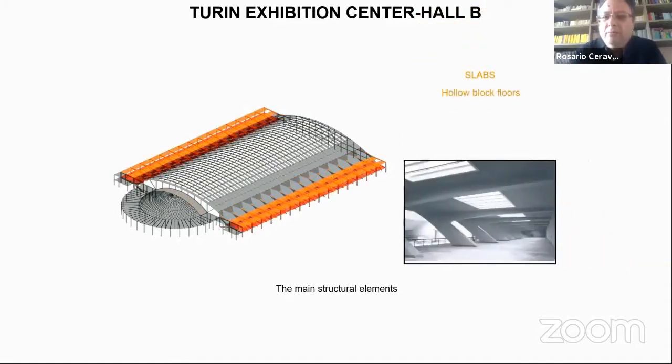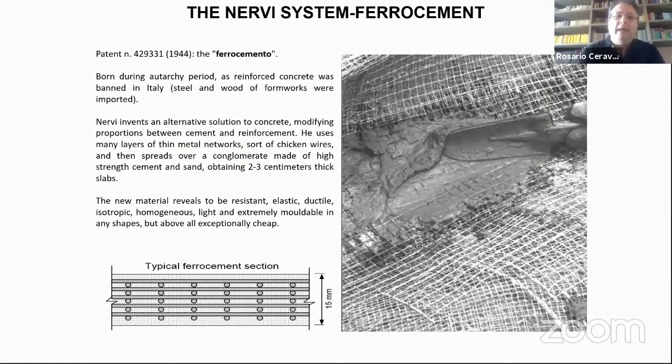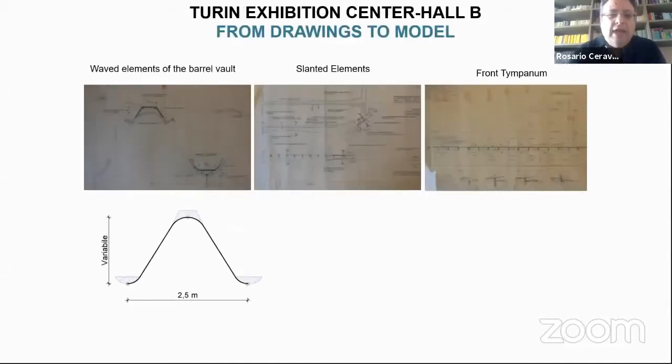Some elements are made of ferro cement, one of the many patents of Pier Luigi Nervi, conceived during the autarchy period when reinforced concrete was banned in Italy. This material proved to be elastic, ductile, resistant, homogeneous, light, extremely mouldable in any shape, and especially cheap.